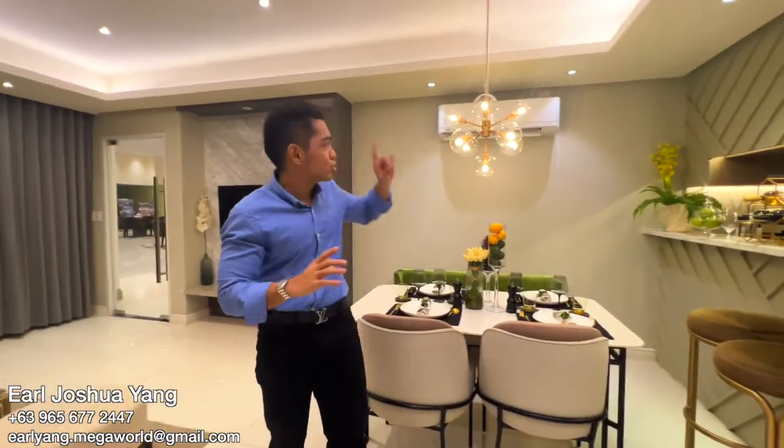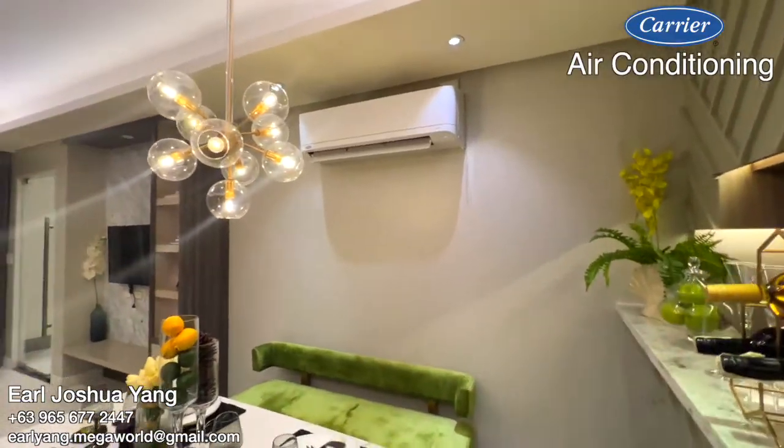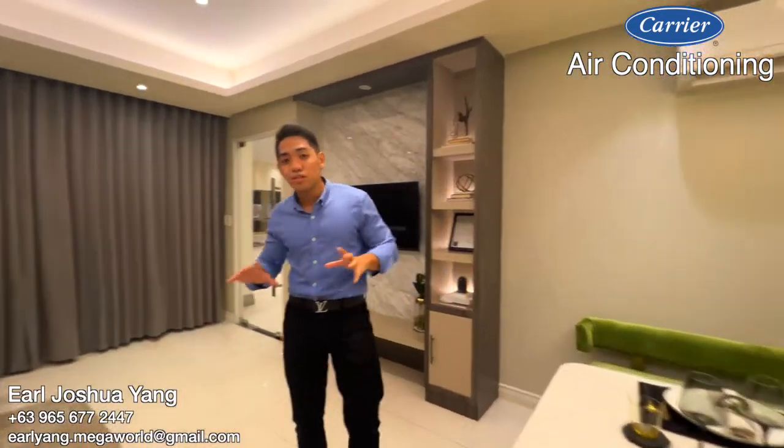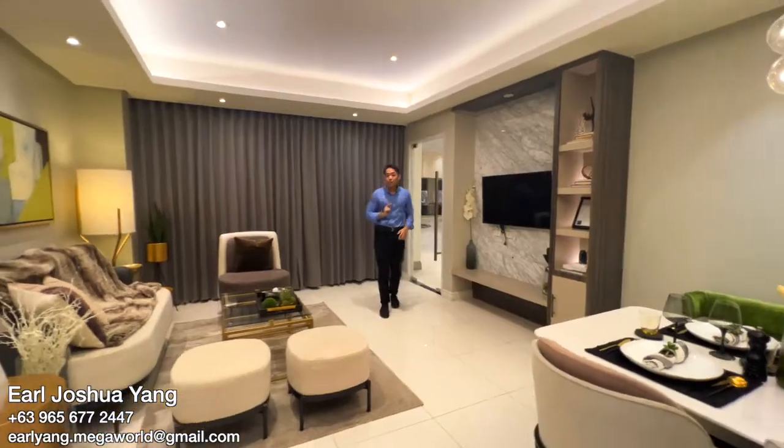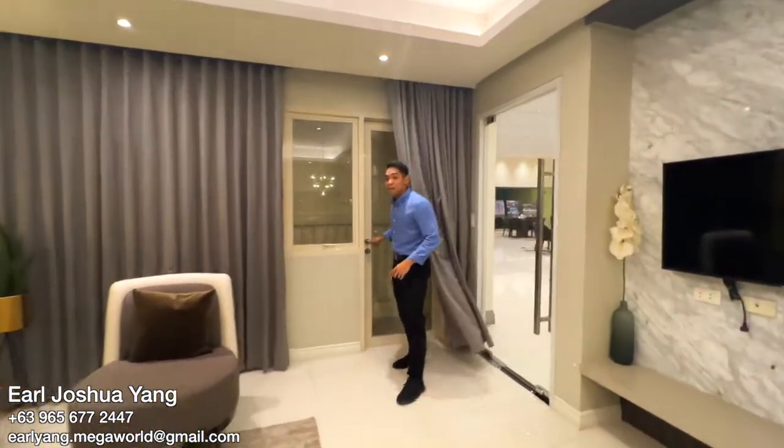This dining area also comes with a split-type aircon. And to my right is the very spacious living area, where you have access to the balcony.